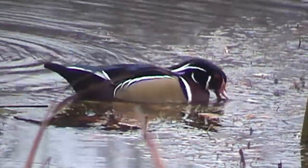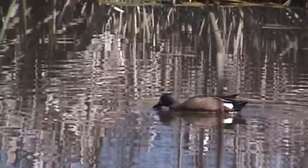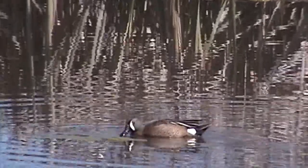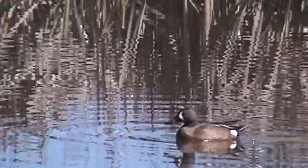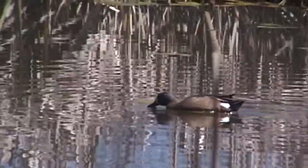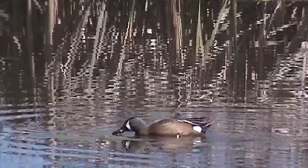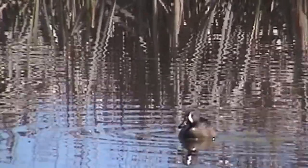Our next couple of videos show other species of dabbling ducks: blue-winged teal, mallard, and green-winged teal. Teal, especially the blue-winged teal, have a fairly large beak and are more closely related to northern shovelers. Look at how this bird moves across the surface of the water, turning its head side to side — it's straining water through its beak. The edges of the beak have little strainers called lamellae, which strain out plant material, invertebrates, insects, and snails.